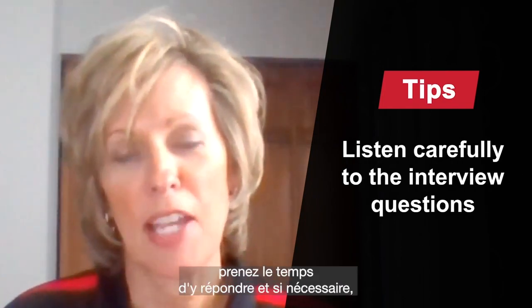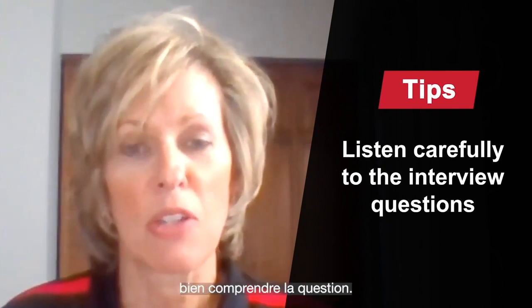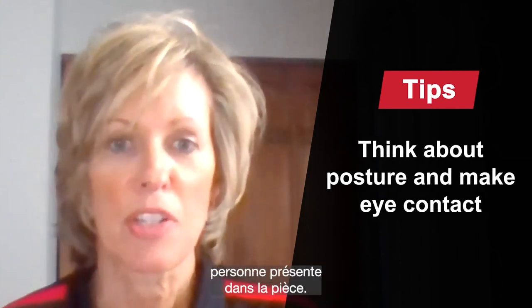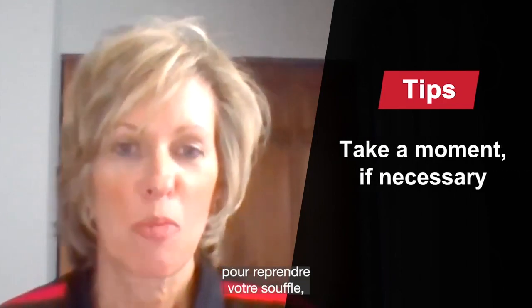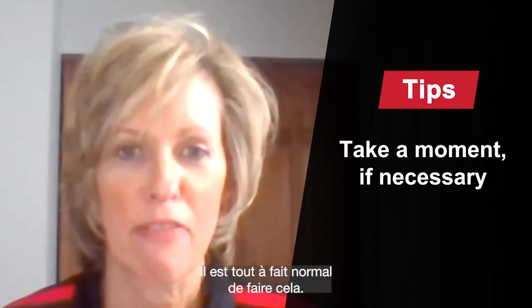During the interview itself, listen carefully to the questions, take a moment to respond, and certainly ask for clarification if you need to in order to understand the question fully. Think about your posture and make sure that you also make eye contact with each and every person in the room. It's natural to be nervous in an interview, so if you need to take a moment, catch your breath, maybe get a sip of water to get back to a natural pace — it's totally fine to do that.